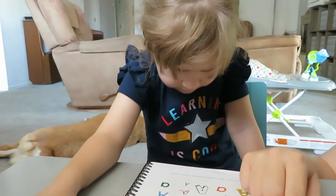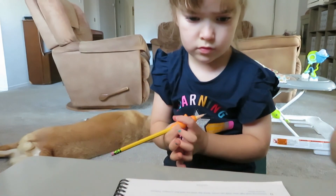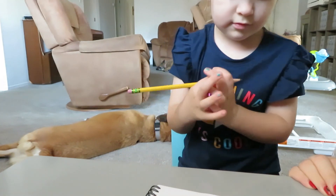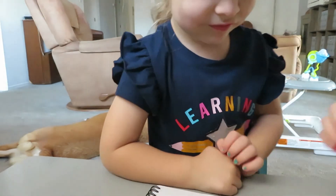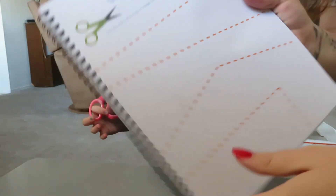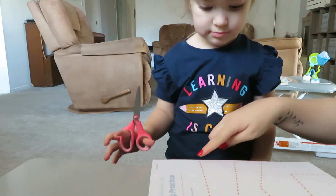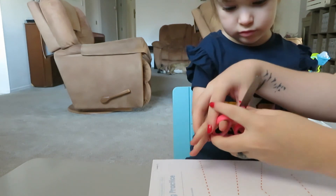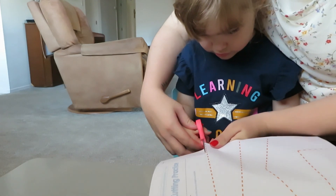Now you're going to trace the upper case A. Now you are going to circle the upper case A's — look at all these A's and only circle the upper case A's. Okay, good. So let's count to 40. Let's do some counting practice. Alright, I forgot to show you guys — this is the next page. It's cutting practice. So you're going to start on the lines and you have to cut along the lines and see how straight you can do. So you go open, close, open, close, open, close.